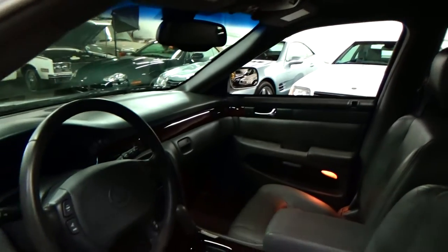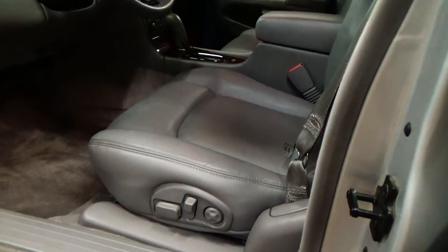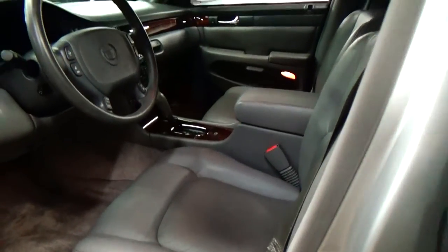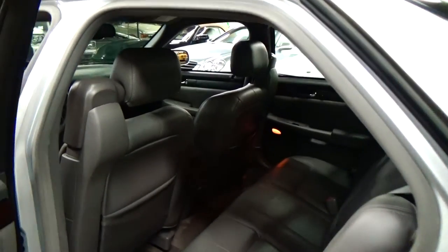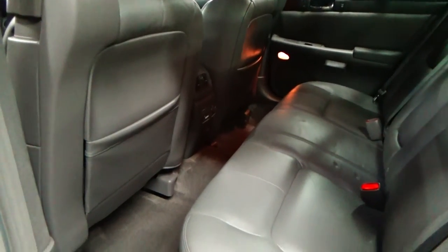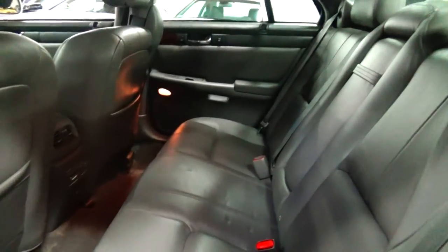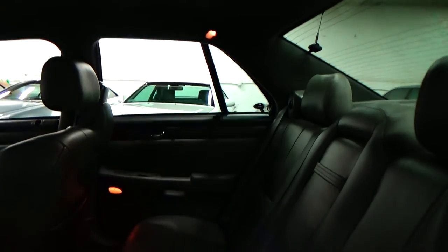No cigarette burns, nothing out of the ordinary. Definitely a car that never had a pet in it as well — there's no dog hair, no animal hair. These are power seats. They also have a power lumbar on both sides, driver and passenger seat. Looking at the rear door interior — rear seats look brand new. Looks like nobody has ever sat back here. Carpets are freshly cleaned and it looks as new back here.